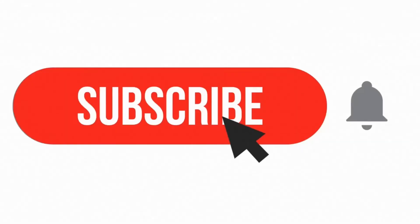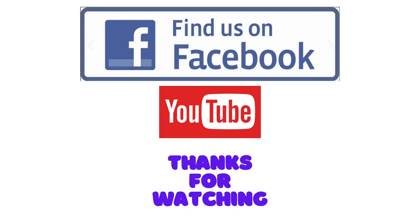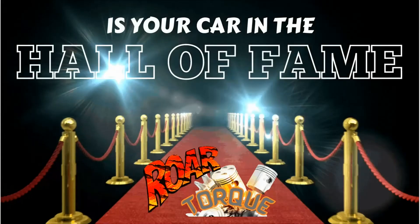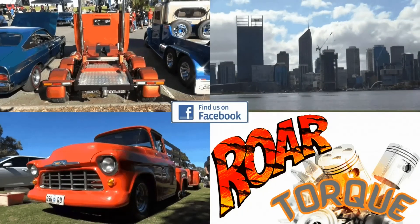Thanks for watching Raw Talk. Hit the like button, subscribe as well, follow us along on Facebook for all updates on what's coming up. And if you haven't already checked it out, see our Hall of Fame — all the good cars there with owners describing what they've got. Bloody brilliant.